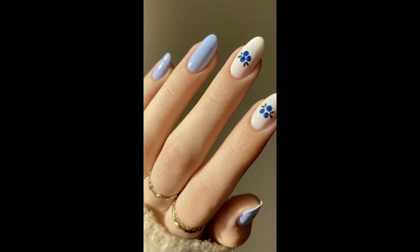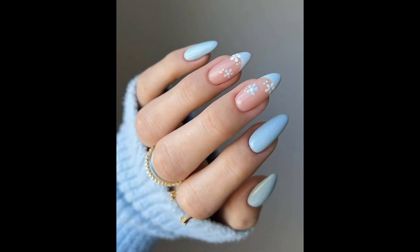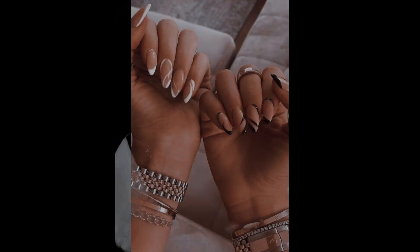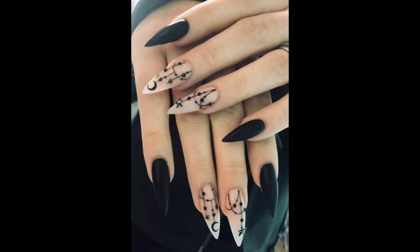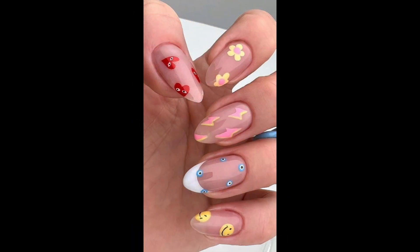Create a gradient effect by blending two or more nail polish colors together. You can achieve this look using a makeup sponge or nail polish brush to dab the color onto the nails. Mimic the cool look of marble with swirling nail polish. You can achieve this design by dropping nail polish onto water and swirling the colors with a toothpick before dipping your nails into the mixture.